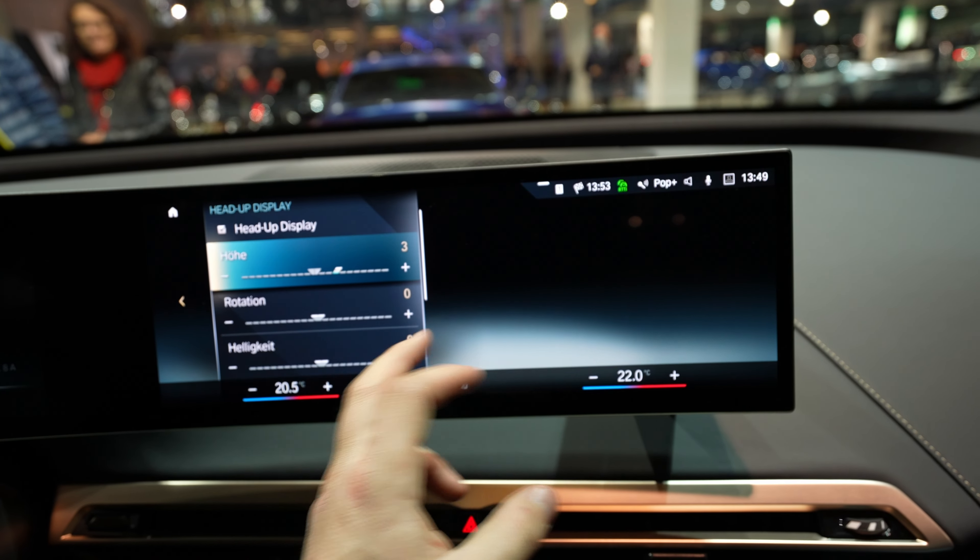One more thing — pressing this button shows the 360-degree camera. Right now the trunk is open so you can't see it in the back, but usually you can see all around the car 360 degrees. It also has a 3D mode where you can see what's around the car. As with all new BMWs, this system is really interesting and great in terms of 360-degree cameras and sensors.